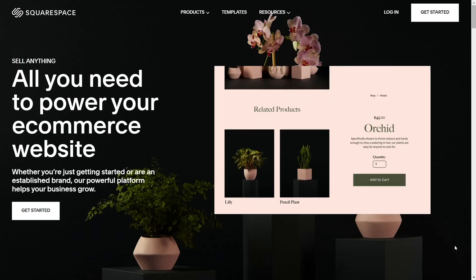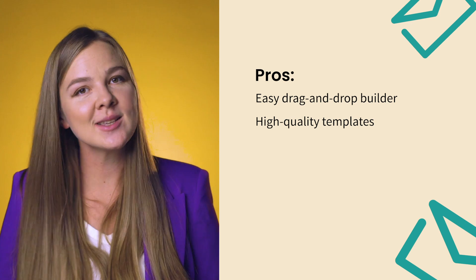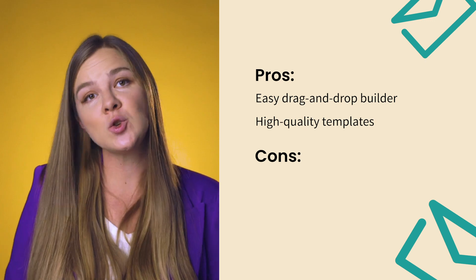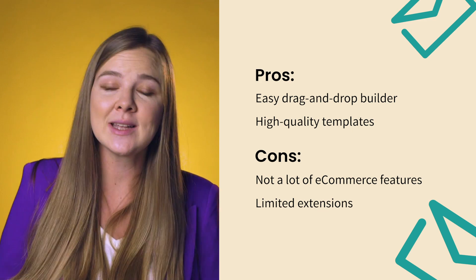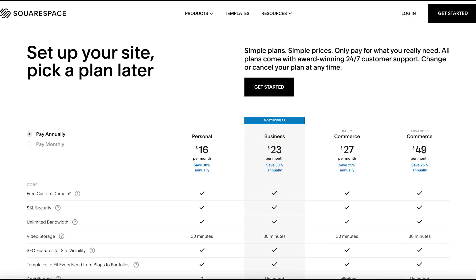Squarespace. Like Wix, Squarespace has drag-and-drop functionality, which doesn't require a lot of technical skills. And similarly, Squarespace was not originally built for e-commerce. Despite their high-quality templates, you should only consider using Squarespace if the online store is not your main business — for example, if you need a website for your music band to sell merch through an online store. Squarespace was made to build beautiful websites and cannot offer many e-commerce features. It has a limited catalog of extensions and limited payment options. You can start your small shop with the business plan for $23 per month if you pay annually.